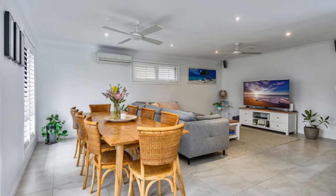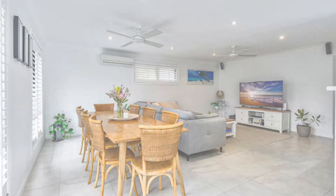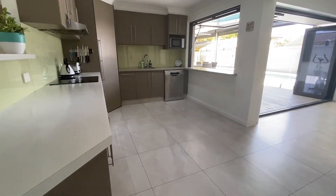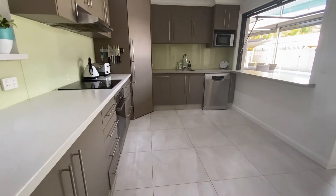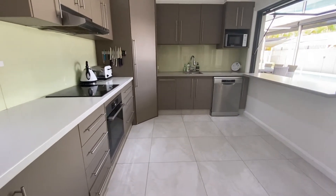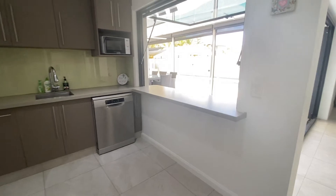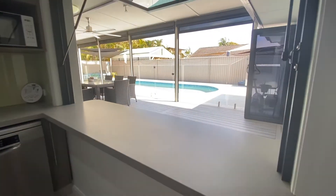With stylish open plan living, dining and kitchen, you will enjoy relaxing living spaces indoor and out. This space features air conditioning, ceiling fans and plantation shutters. The oversized modern kitchen boasts a built-in kitchen servery that makes summer wining and dining a breeze.